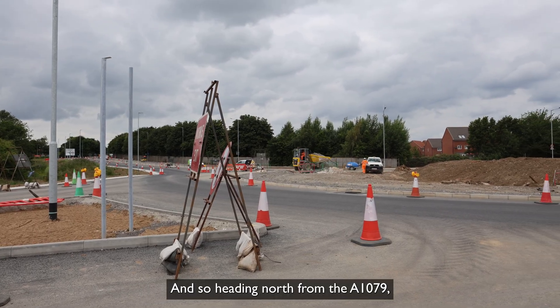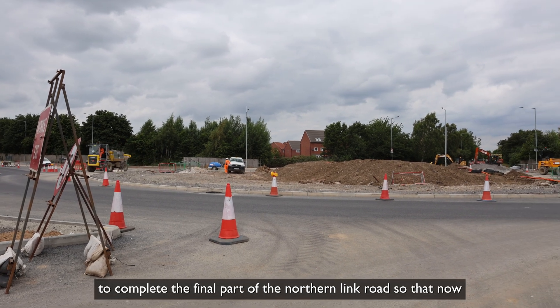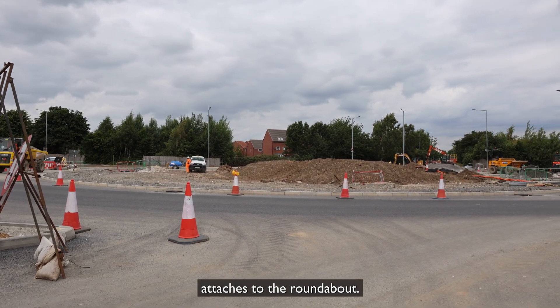Heading north from the A1079, we have now been able to complete the final part of the northern link road so that it now attaches to the roundabout.